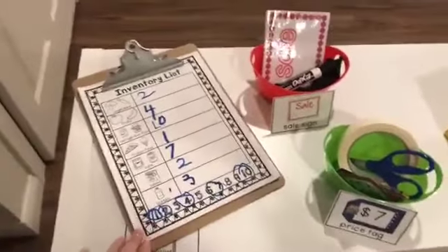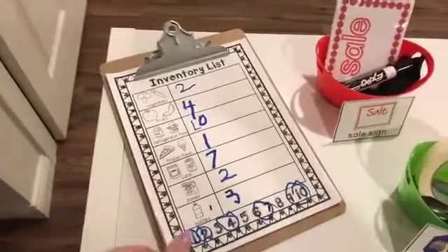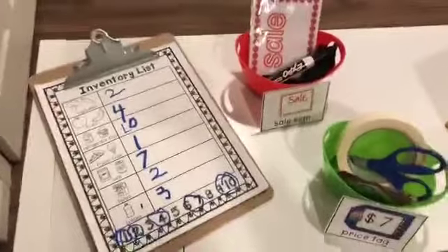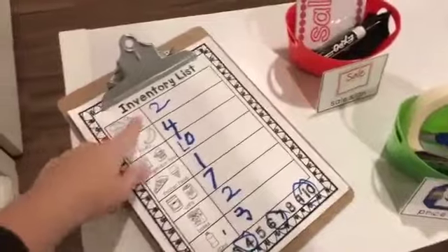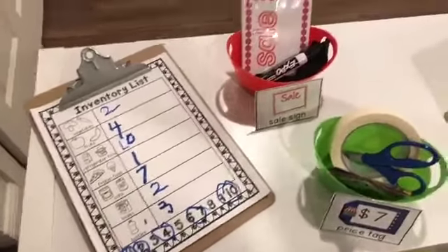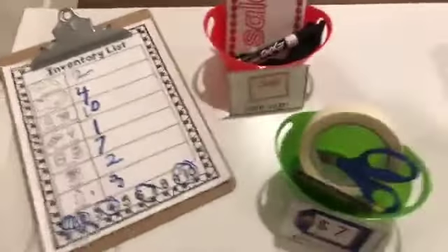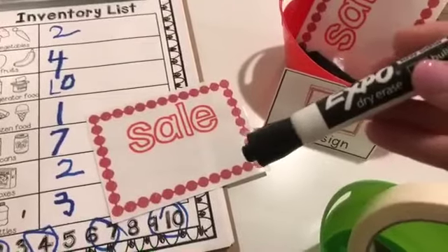I'm not going to have this out tomorrow because tomorrow is our first day, but I'll put it out the second week. This is an inventory list. When the cashier doesn't have anybody checking out, they can walk around with this clipboard and count how many things are there. You can also do sale tags — they can write on here with a dry erase marker, adding more literacy and more math.